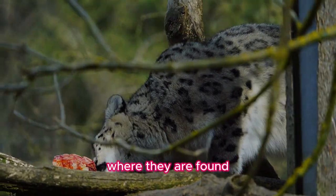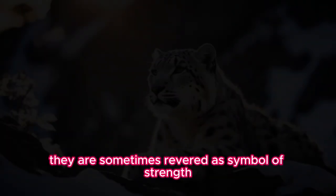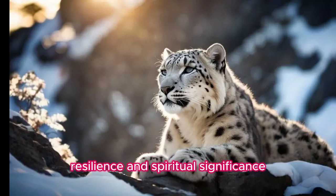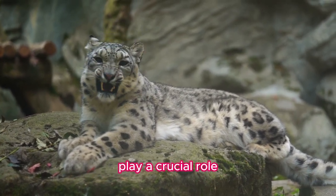Fact nine: Cultural significance. Snow leopards hold cultural significance in the regions where they are found, often appearing in the folklore, myths, and traditions of local communities. They are sometimes revered as symbols of strength, resilience, and spiritual significance.